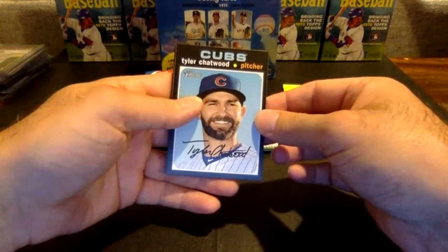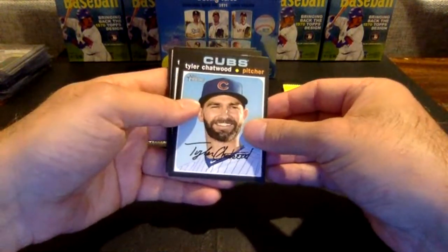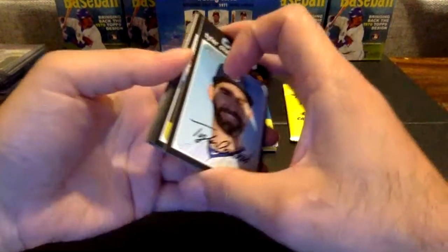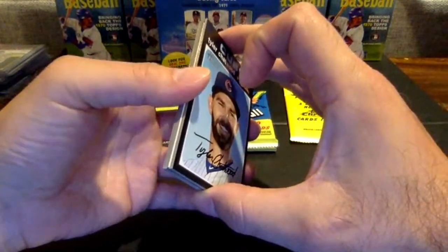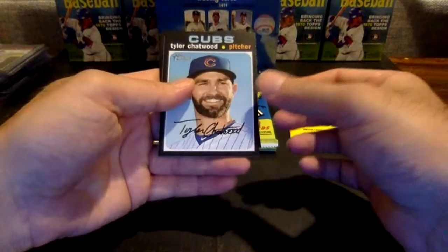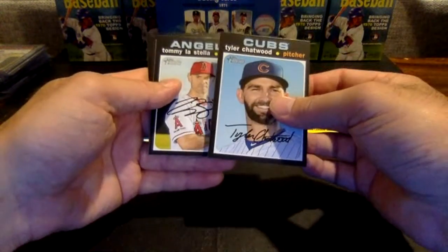Cigars says love the 1971 design — it was my favorite when I first opened them in 1971. No, I love the 71. Actually, when I was younger, my dad and I picked an older set to try to put together and we picked 71, so I was psyched to see it in Heritage this year.